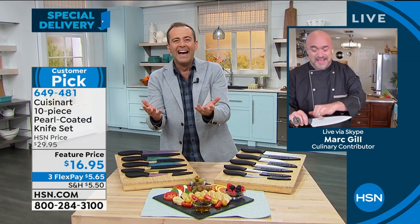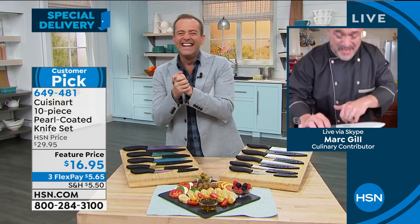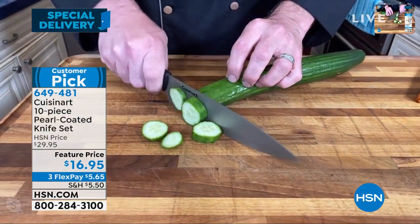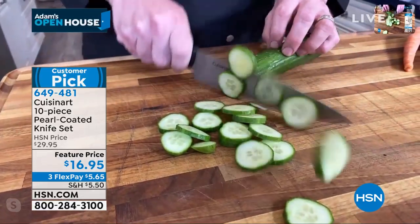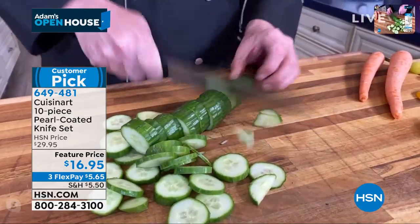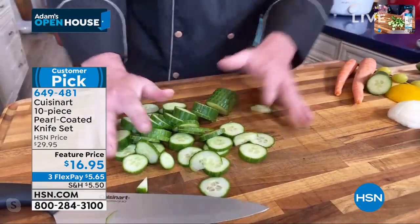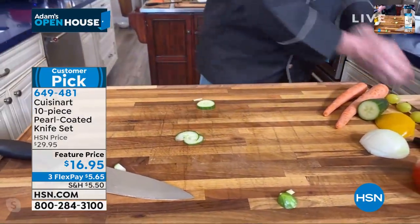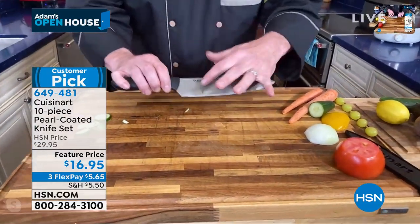I heard that. Thought there might have been a mistake, but let's roll with it right before somebody figures it out. Come on over here and have a look. With all the time that we've got in the house right now, we're going to show you some demonstrations that are terrific for the first-time chef that's just kind of learning. These are the famous Cuisinart ceramic-coated knives — legendary around the halls at HSN.